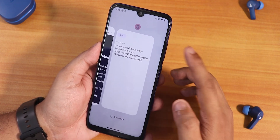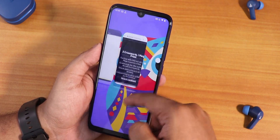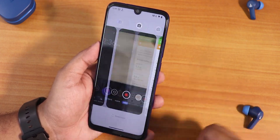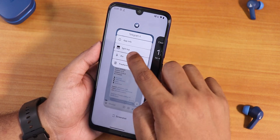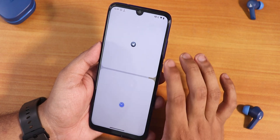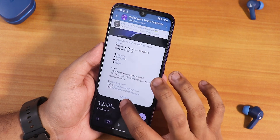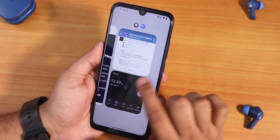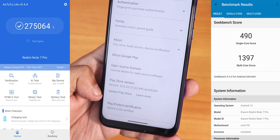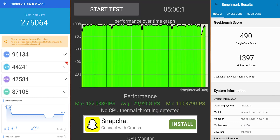The recent apps panel has buttery smooth animations with no problems. You can clear all apps, and split-screen mode is working perfectly fine with smooth animations. In the Play Store, the device shows as not certified. Here are the AnTuTu and Geekbench scores on this ROM along with a CPU stress test.